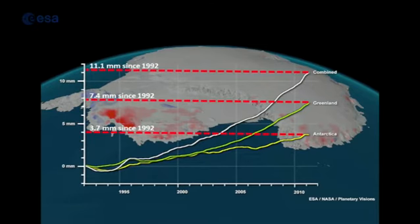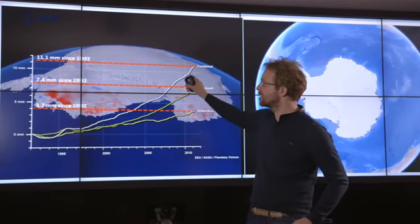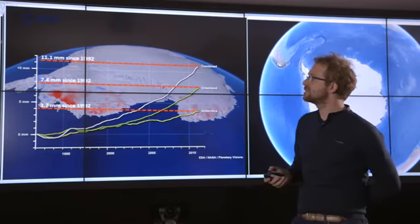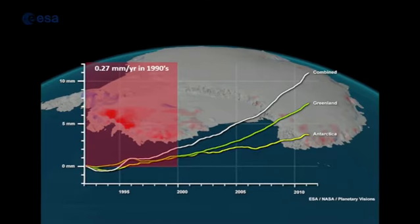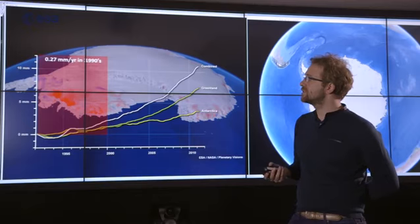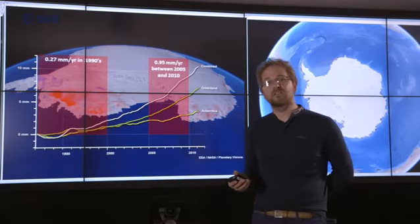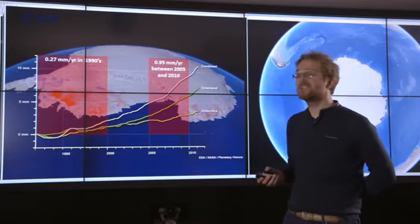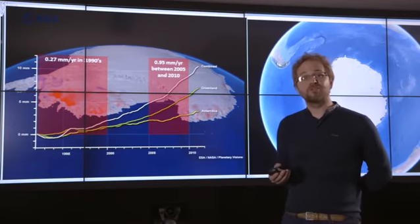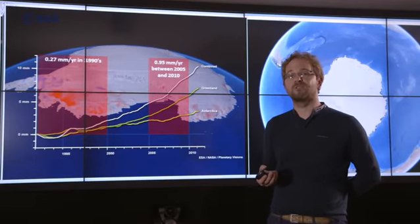Altogether the two ice sheets have contributed about 11 millimetres to global sea level rise. There's also a more interesting signal: the curves are changing over time with an increasing rate of loss from both ice sheets since the 1990s. In the early period, Antarctica and Greenland were contributing about 0.3 millimetres per year — about 10 percent of the sea level budget. In the past five to ten years that rate has tripled to close to one millimetre per year, now representing 30 percent of global sea level trends.